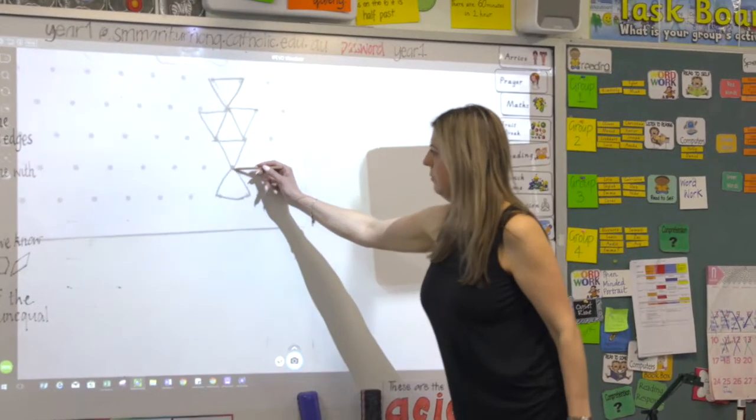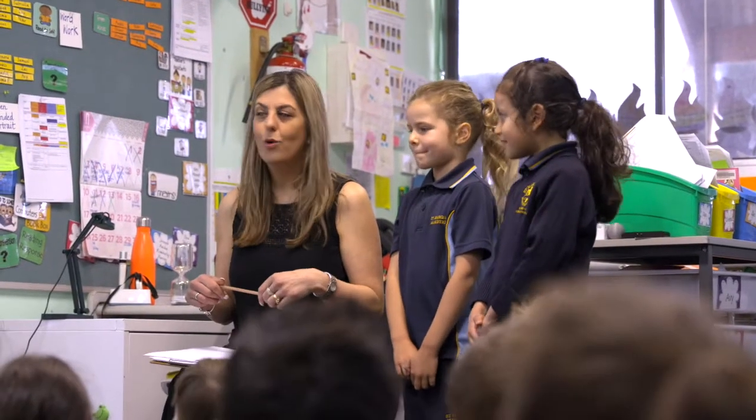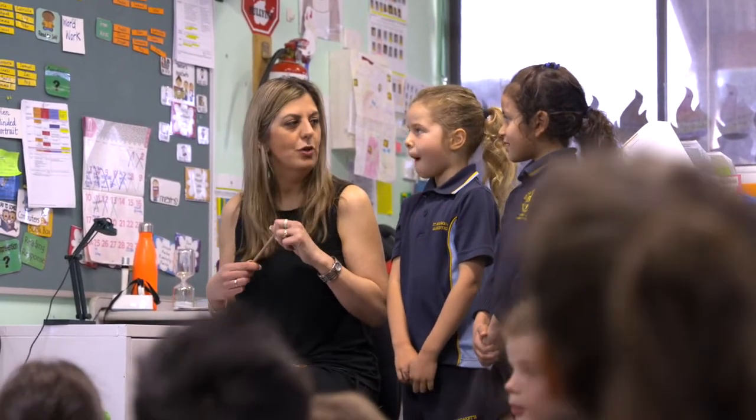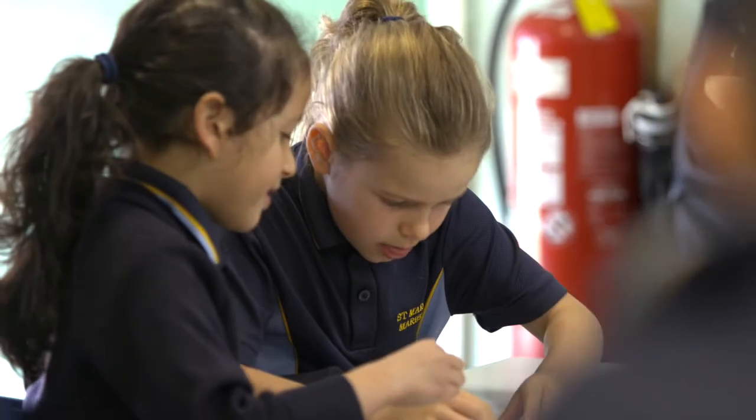They're all terms that they haven't heard before, so it was just exposing them — rather than just saying this is a square, it's actually a quadrilateral. How do you know it's an irregular hexagon? Awesome, okay, I know you're on the right track.